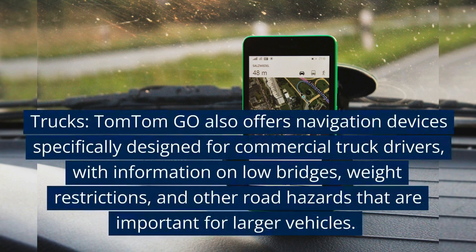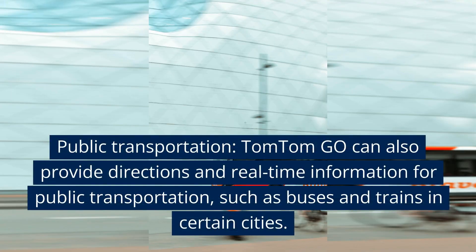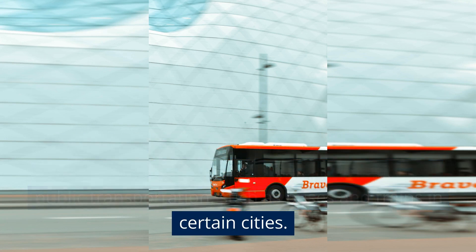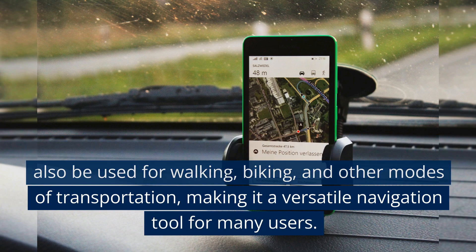TomTom Go also offers navigation devices specifically designed for commercial truck drivers, with information on low bridges, weight restrictions, and other road hazards that are important for larger vehicles. TomTom Go can also provide directions and real-time information for public transportation, such as buses and trains in certain cities. In addition, the TomTom Go app can also be used for walking, biking, and other modes of transportation, making it a versatile navigation tool for many users.